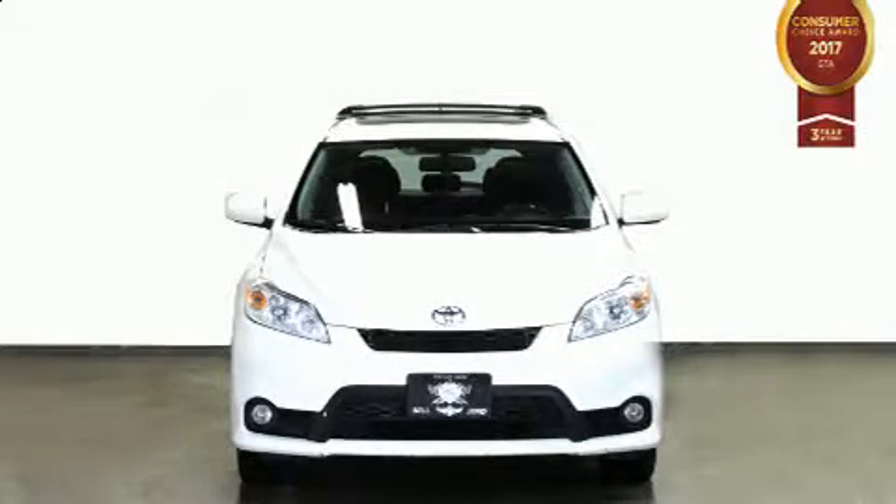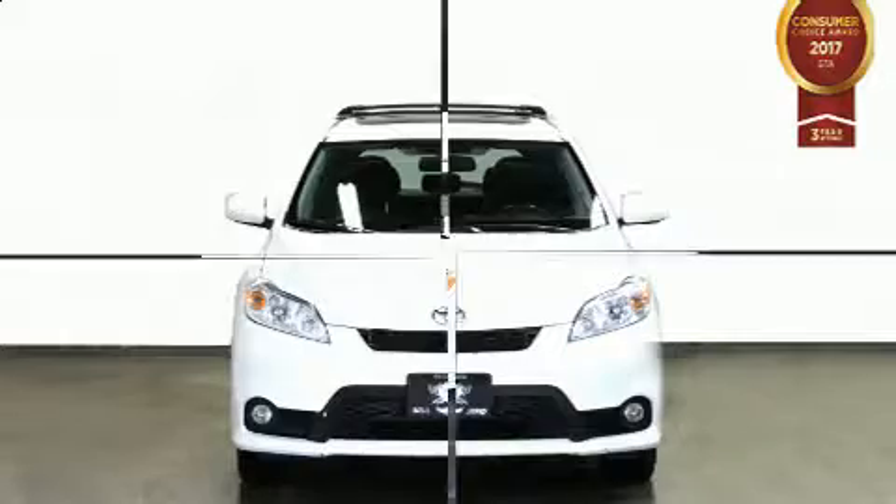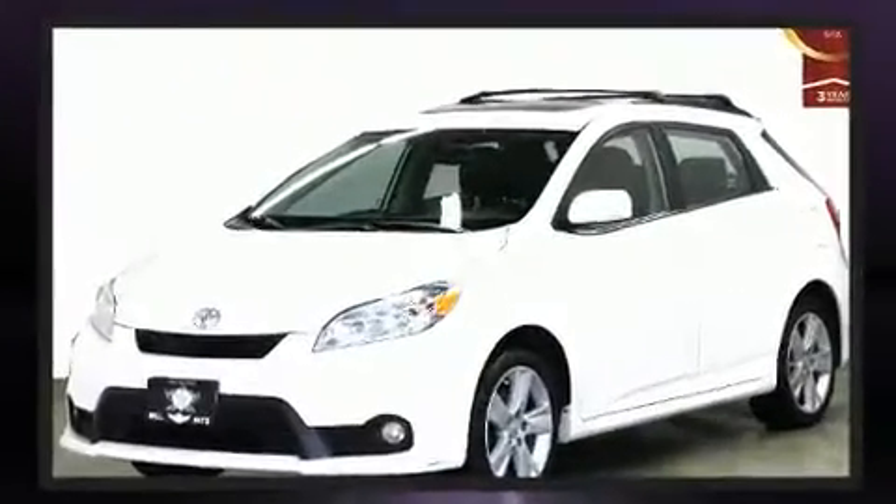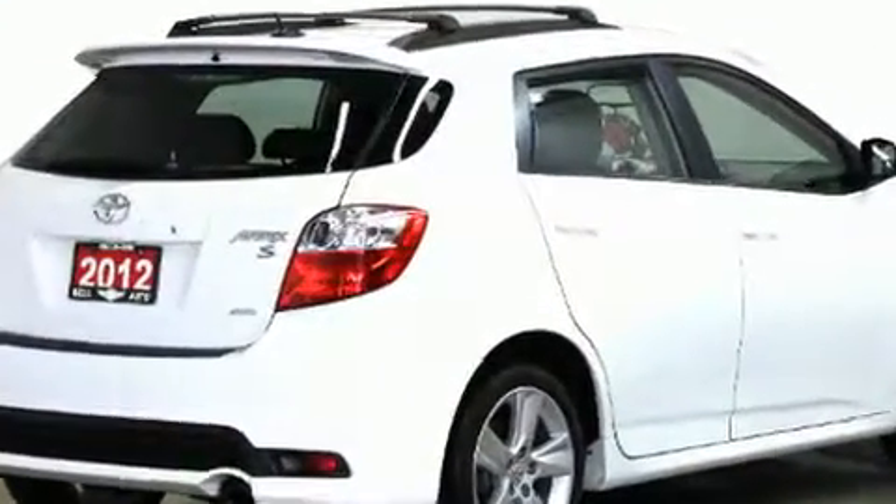Here's a great deal on a 2012 Toyota Matrix. Under the hood you'll find a four-cylinder engine with more than a hundred and fifty horsepower, and for added security, dynamic stability control supplements the drivetrain. All-wheel drive keeps this model firmly attached to the road surface.